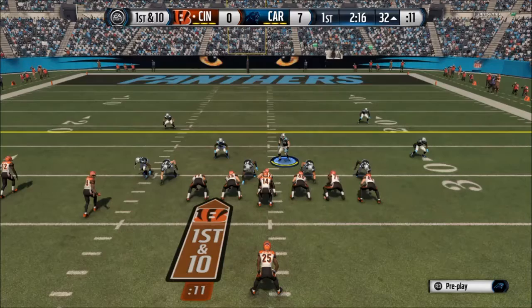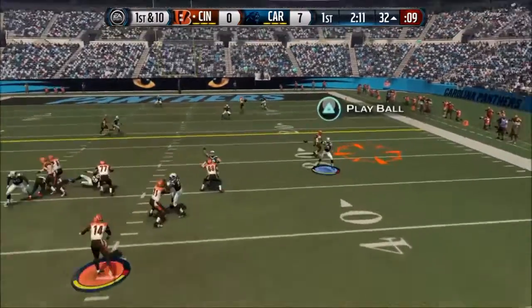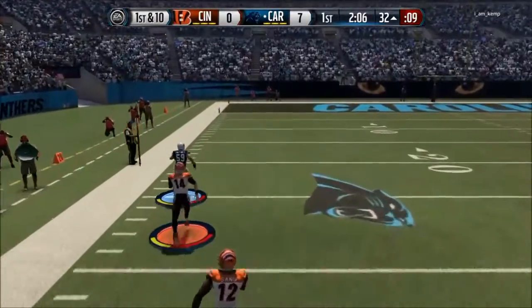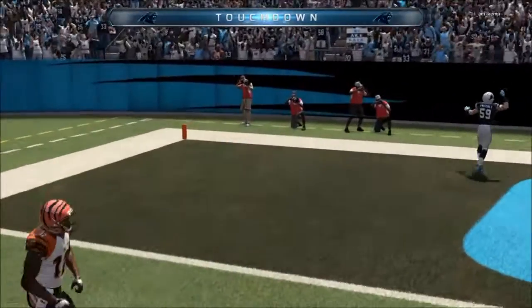At number 8, we got Luke with the easy pick-6. Leading the game by 7 points, I'm usermanning Luke Kuechly. I know my opponent wants to go through that drag route and I have Luke jump it. Luke Kuechly isn't the fastest, but he's surely going to outrun Andy Dalton as Luke Kuechly showboats his way into the end zone.